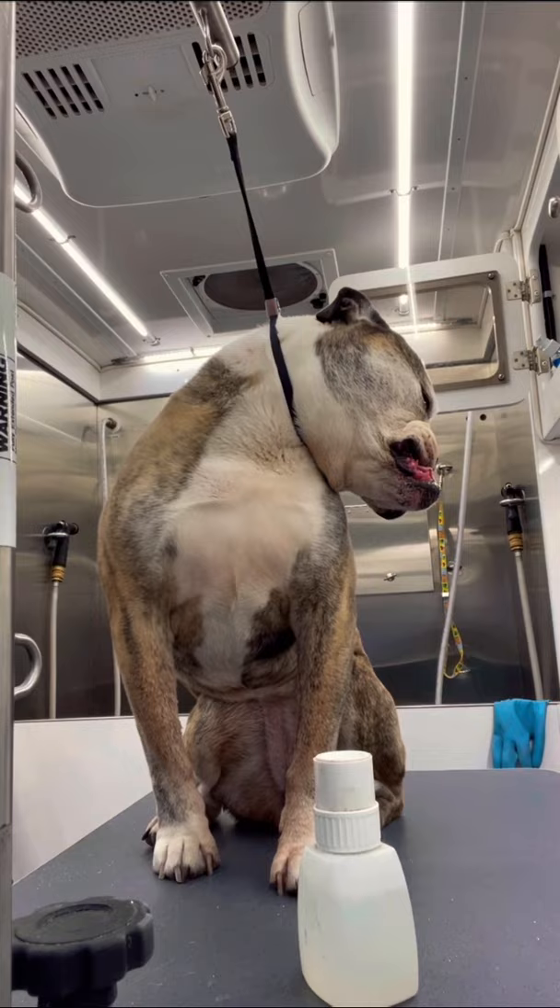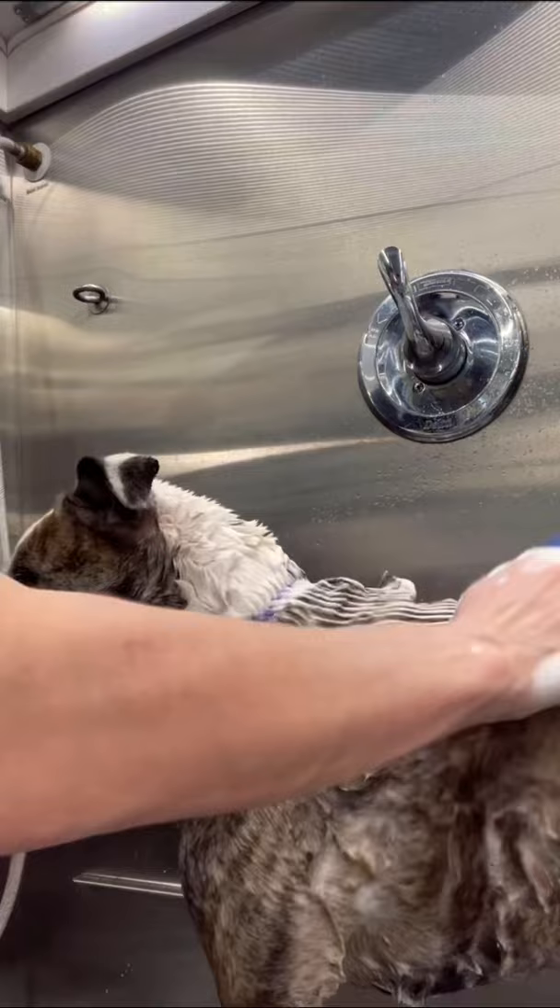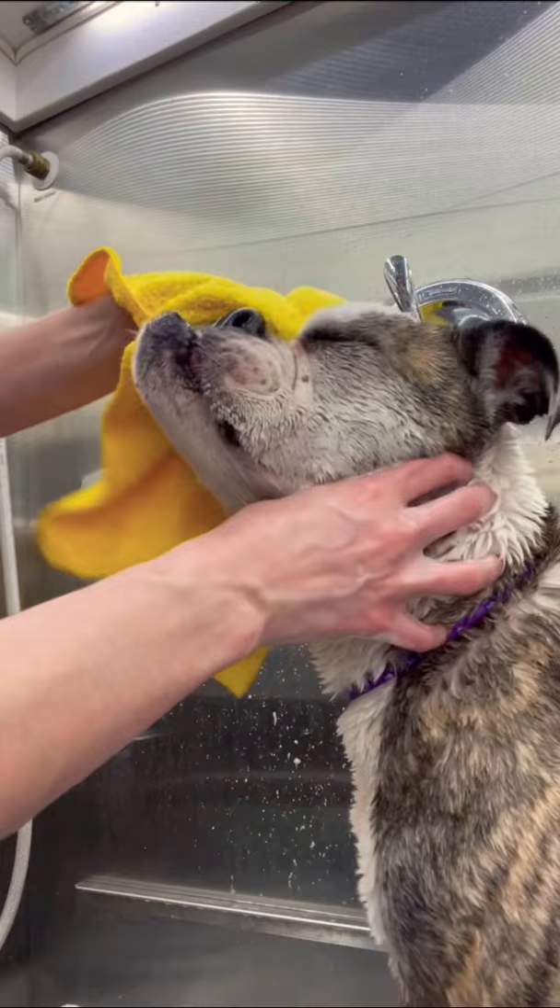Next, I attempt to clean out her ears, but she did not like the way the ear cleaner smelled whatsoever. I am bathing her using my shed control shampoo, and while she's in the bath, I brush her with a bath brush to help get out the loose fur.